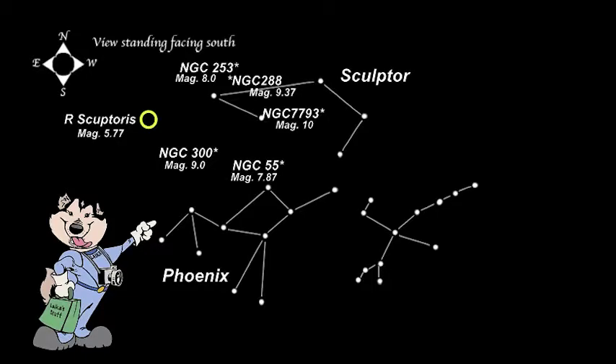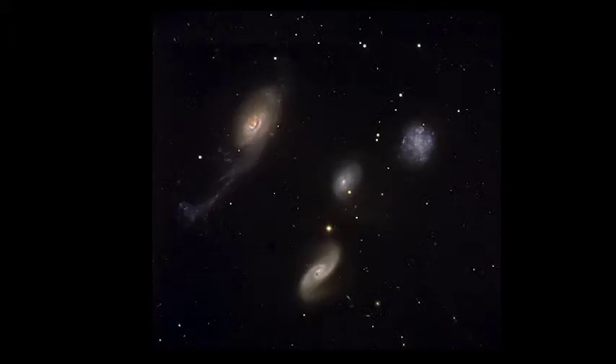Moving on to Phoenix, we find Robert's Quartet. As the name implies, this is a group of four galaxies. Like four of the galaxies in Stefan's Quintet, these four galaxies in Robert's Quartet are interacting and colliding with each other. Also like Stefan's Quintet, these galaxies are very faint at magnitudes of over 13.8, so you probably will not be making them out unless you have a powerful scope.